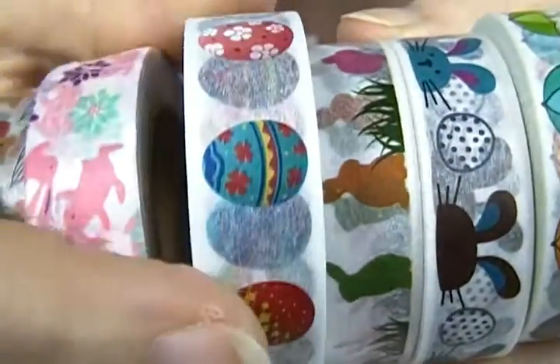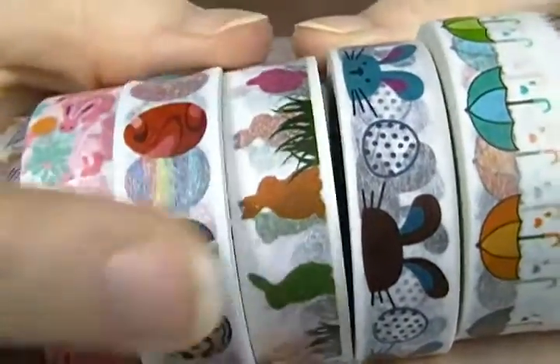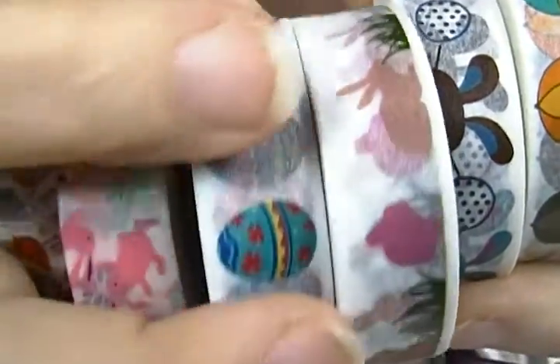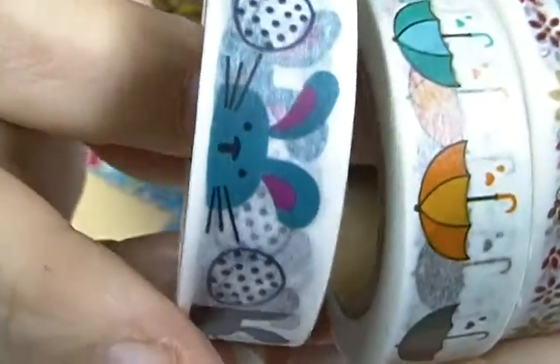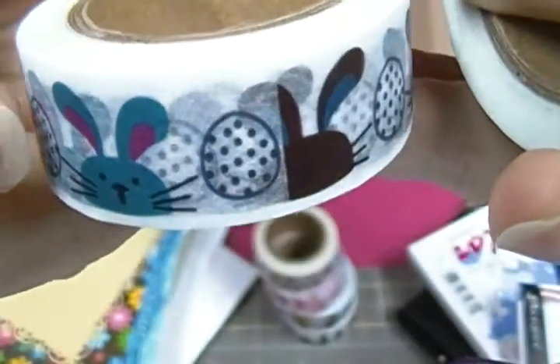And then this one is the eggs — very cool eggs, love the eggs. And then this one are the bunnies in the grass, love it. And then this one is the bunnies just kind of peeking over.